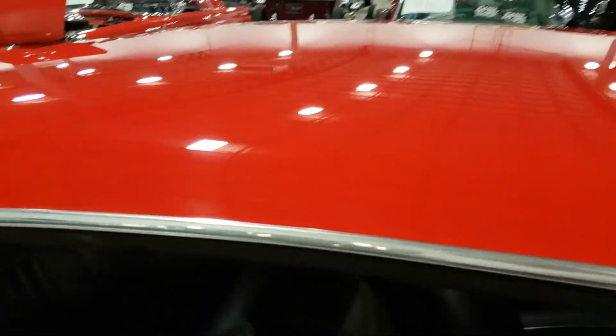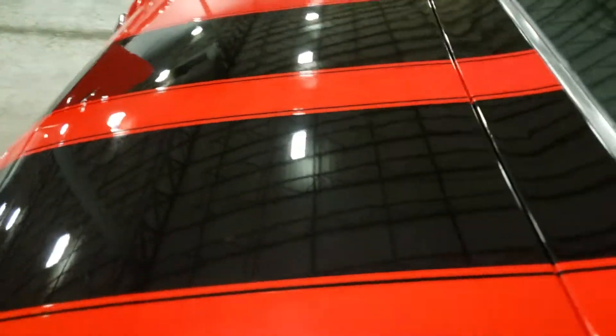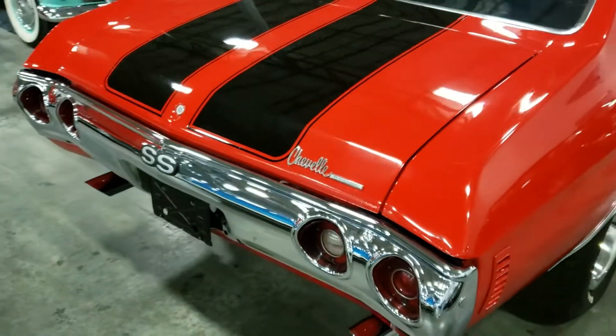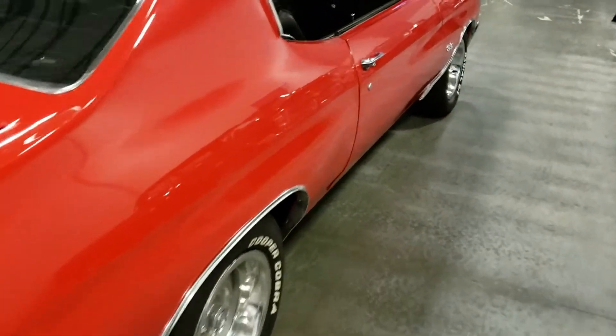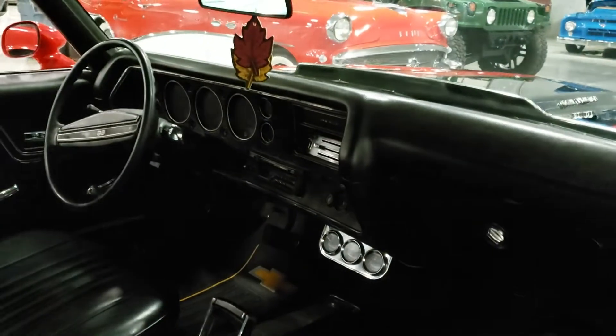The red paint is not the greatest, but it's not bad either. It's got a nice shine to it. I'm just wondering if it's a real SS or not. It's got a nice interior on it.